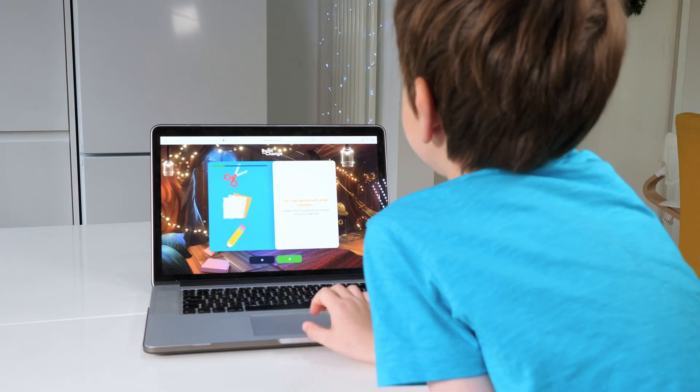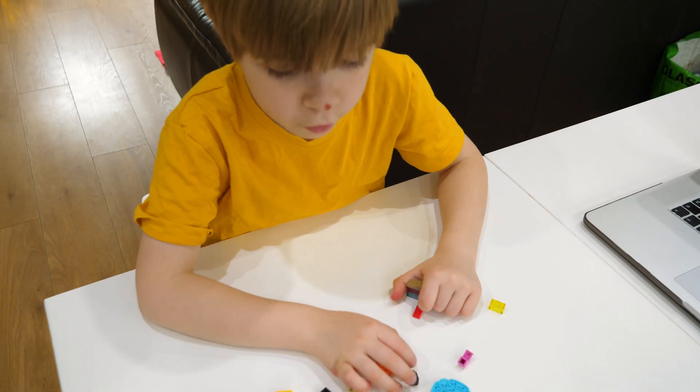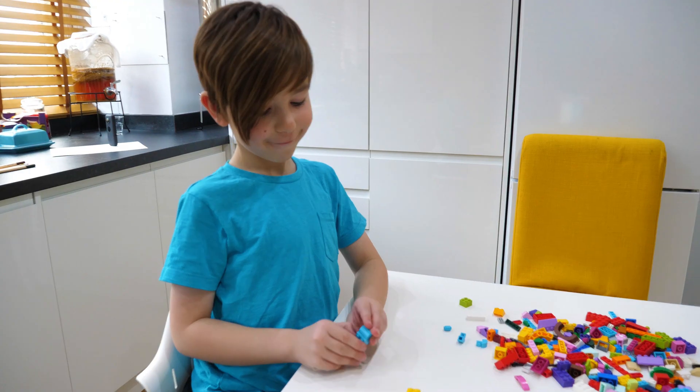Create a wild animal of your choice using your materials. To take part, you don't need LEGO bricks — you are free to use any creative materials you already have.